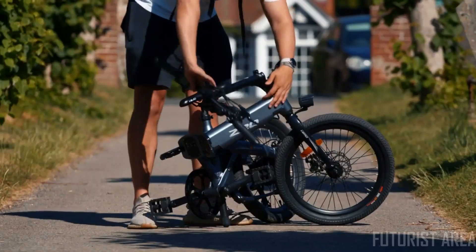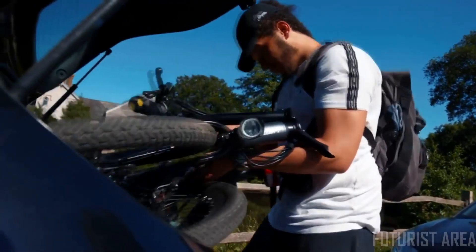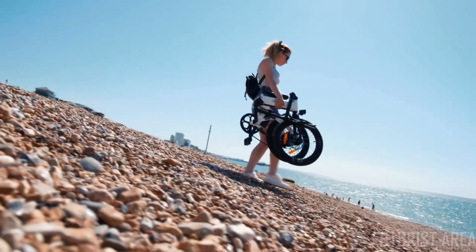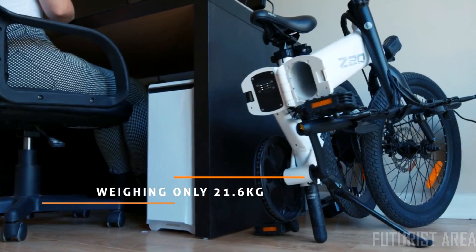Fold the bike in seconds. That's right, seconds. Keep your bike by your side no matter where you go, thanks to its lightweight aluminum alloy frame.